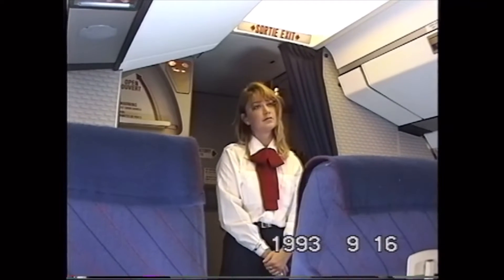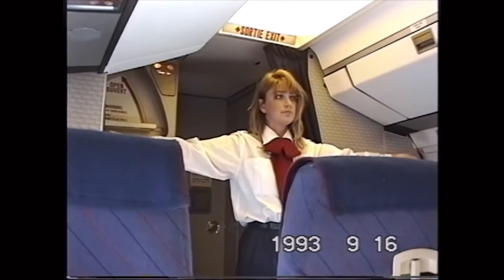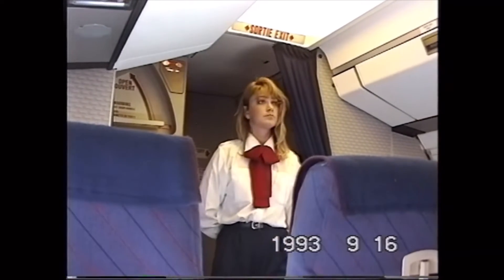I'd like to draw your attention to the emergency exit locations. There are two window exits located near the rear of the cabin in row 10, and entry door exits located in the forward cabin, row 1. Please take the time to note the exit nearest to you and the location of all other exits. This aircraft is also equipped with a floor lighting system.